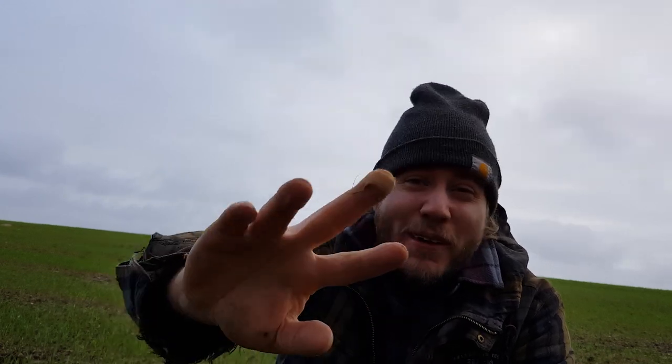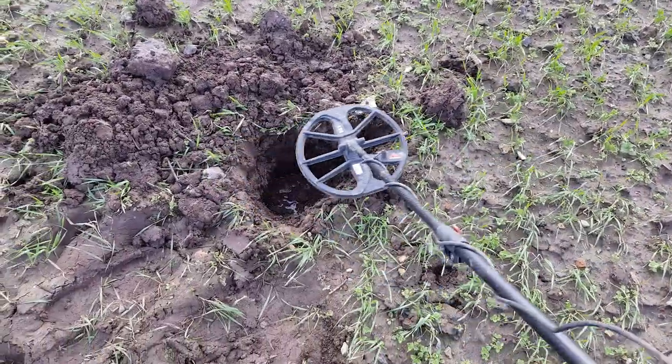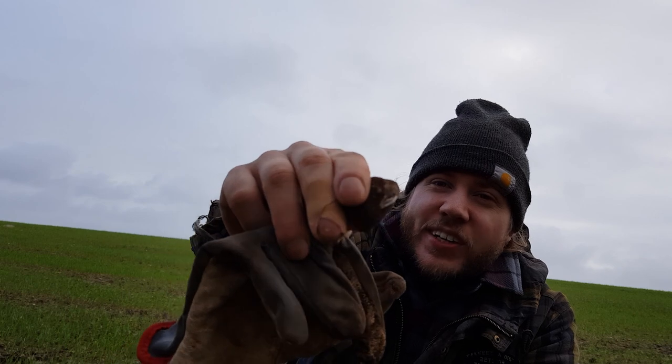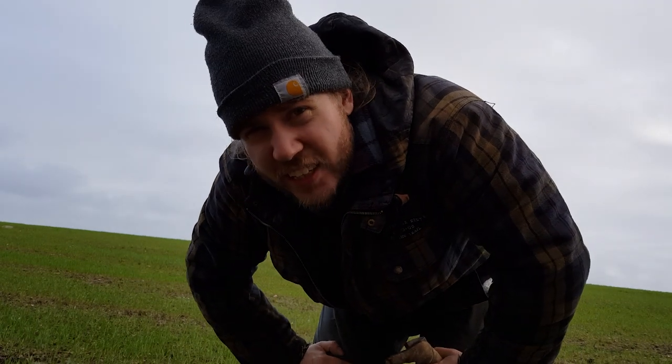I had a bit of a medical incident and cut my finger, but now I'm all patched up. I dug a really, really deep hole and tried to reach in with my hand for the treasure, but I cut myself — went straight through the glove. I'm going to have lunch now and then head back out there to finish that hole. I think there's something really good down there.